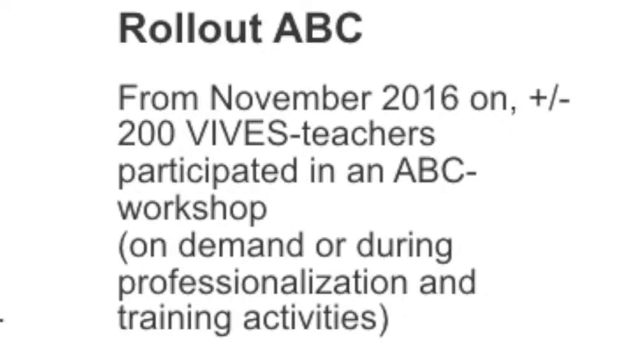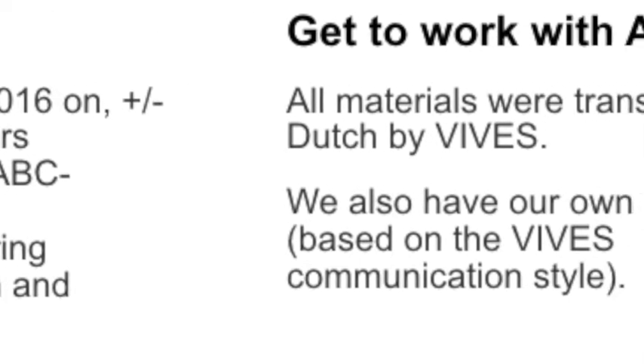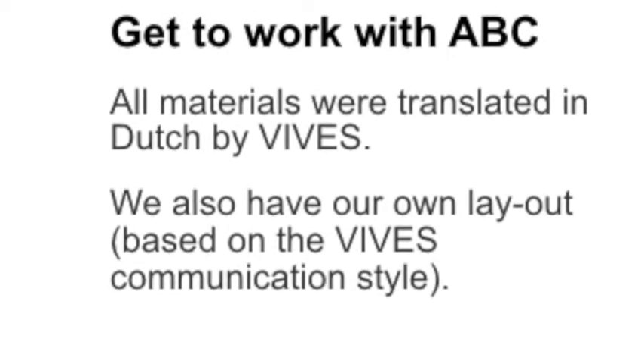We also translated all the materials into Dutch and we have a slightly different layout because we matched it with the communication style of our university college, but the translation documents follow the layout of the ABC from University College London.